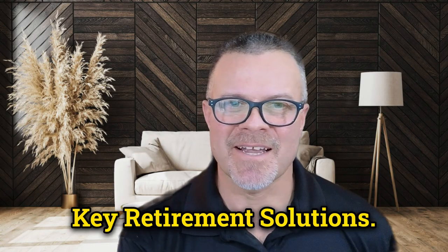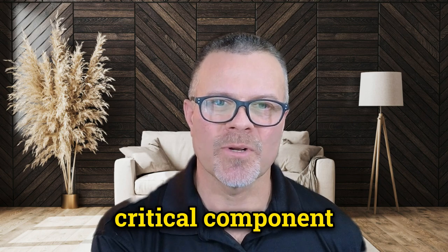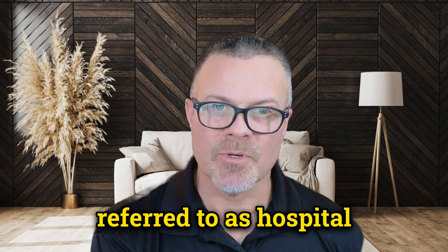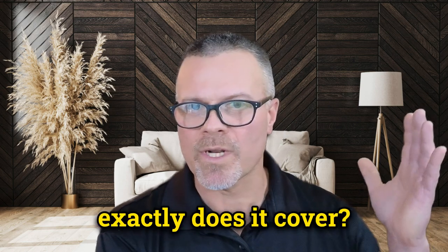Hello and welcome back to Key Retirement Solutions. Today, we're going to dive deep into a critical component of Medicare Part A. Medicare Part A, often referred to as hospital insurance, is a foundational part of the Medicare program — but what exactly does it cover?